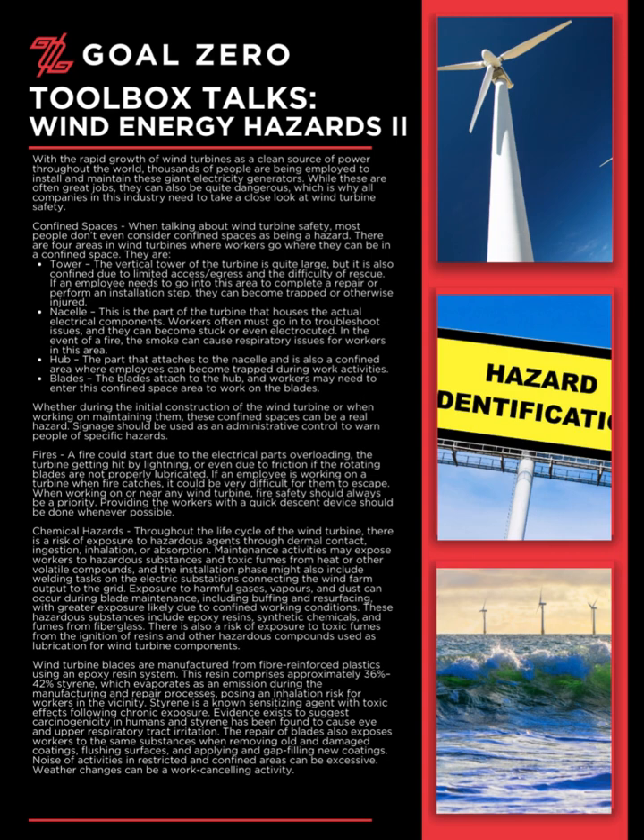Tower: The vertical tower of the turbine is quite large, but it is also confined due to limited access and egress and the difficulty of rescue. If an employee needs to go into this area to complete a repair or perform an installation step, they can become trapped or otherwise injured.